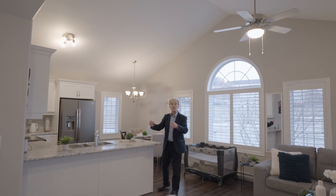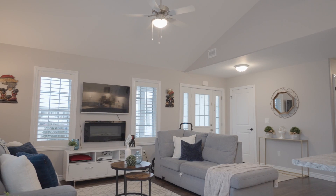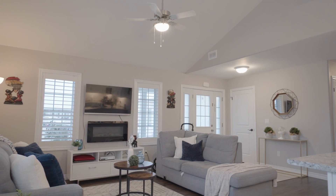As you enter the condo, you'll view the spacious open-concept kitchen and dining room overlooking the large and wide-open living room.